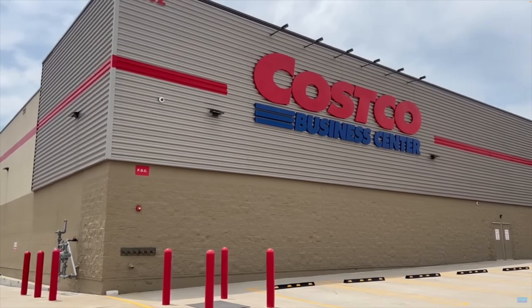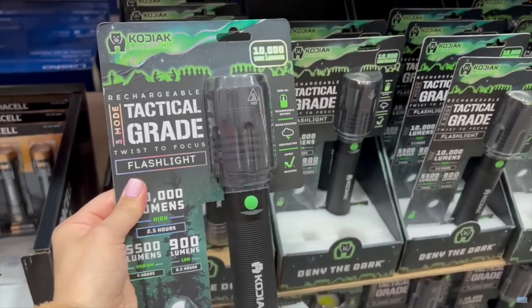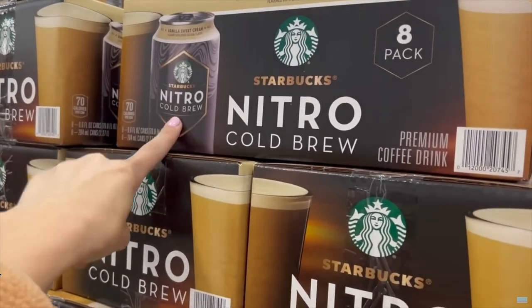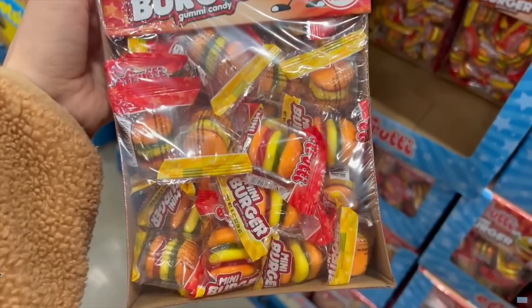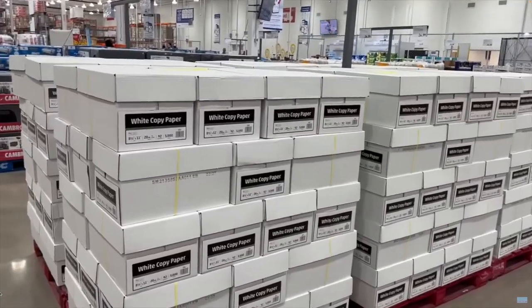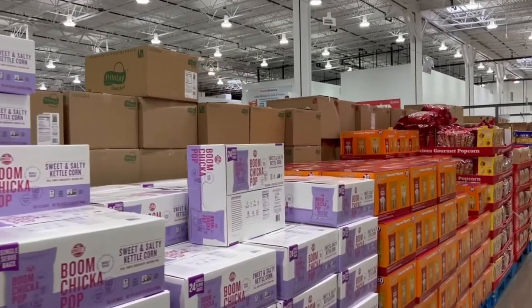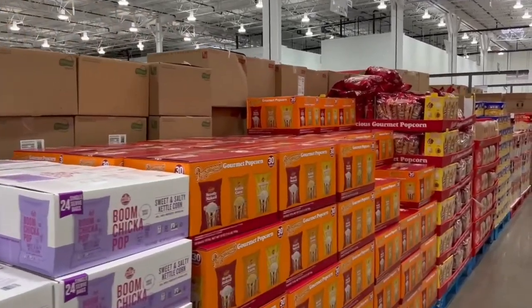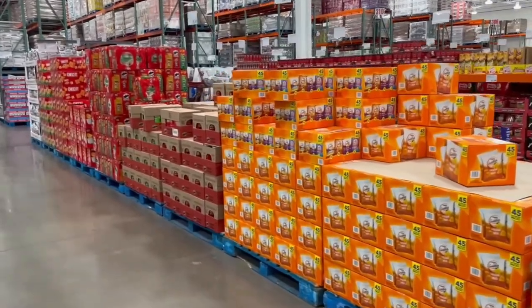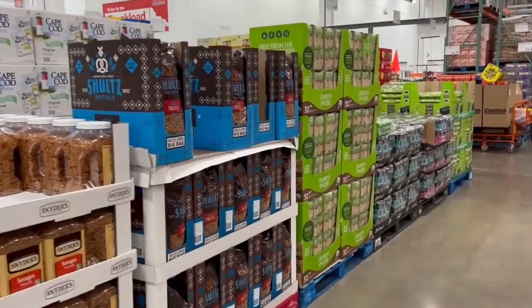Another tip: check out a Costco Business Center. You do not need a business membership to go into one. They have a different assortment to help out various types of businesses, all the individually wrapped bulk items you could want for packing lunches, as well as deals on bulk meats for big events. I have a Costco Business Center Shop With Me video you should watch after this if you're interested.